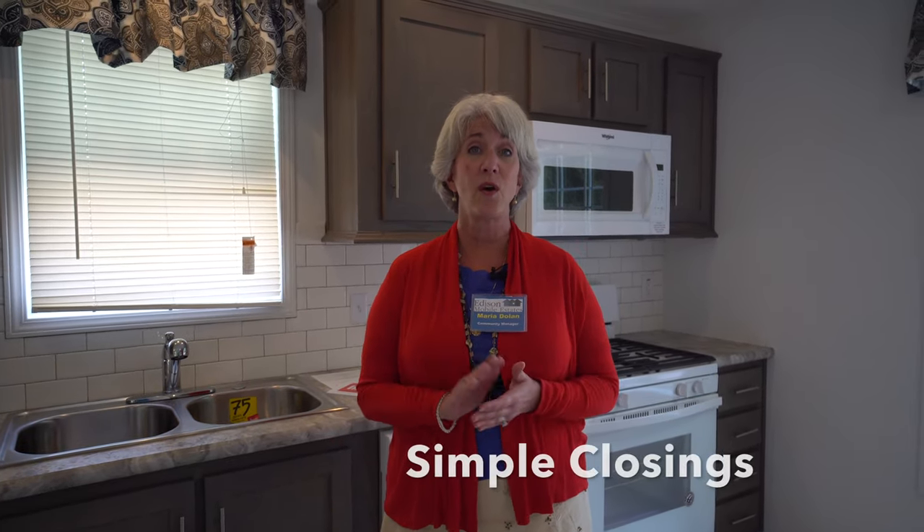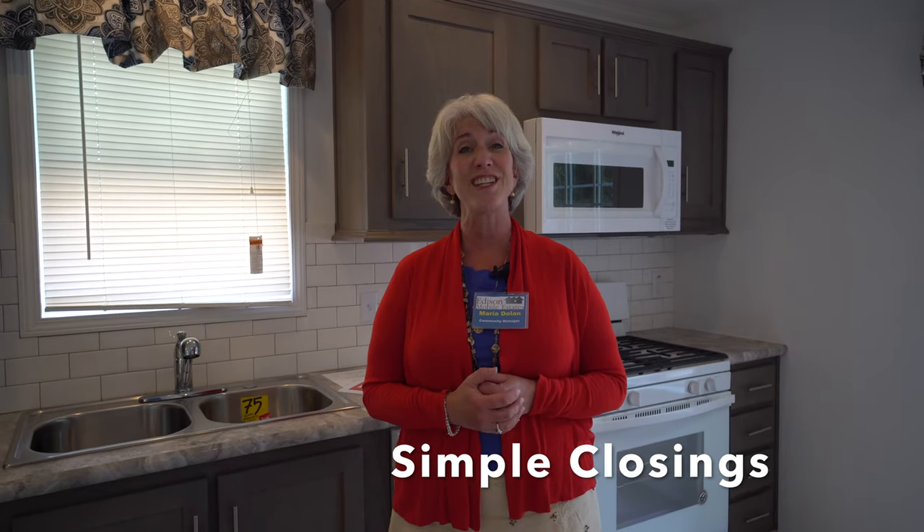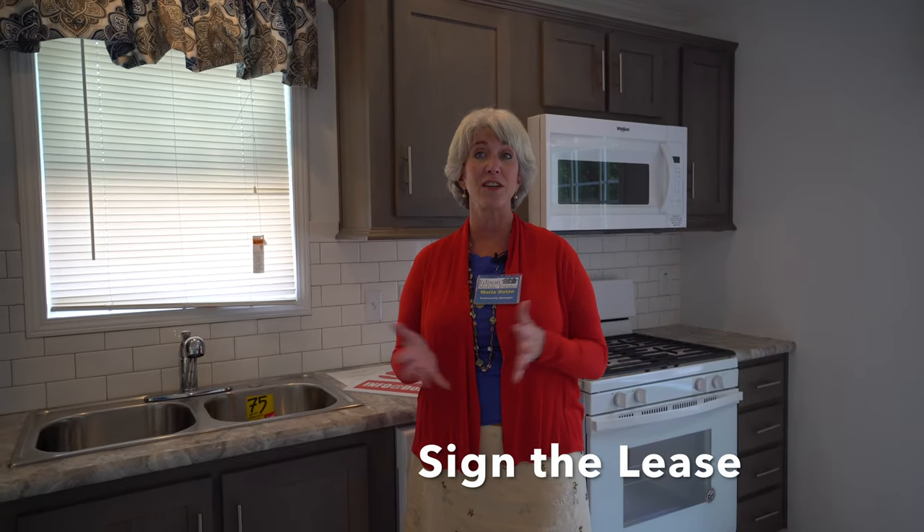That's it — very easy, simple closings. It's a simple purchase agreement. No realtor fees, no attorney fees, no points, no taxes — super easy. Then you sign a lease for a year and you live with us.